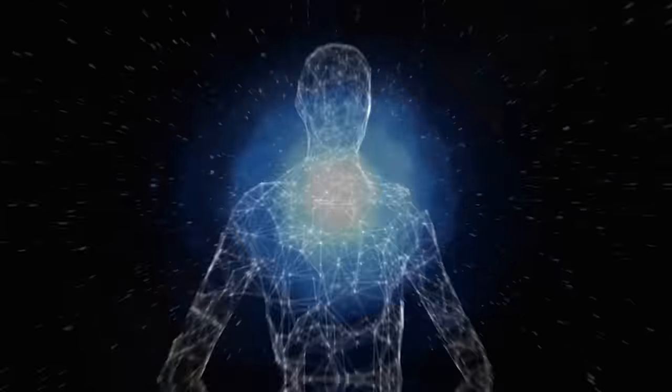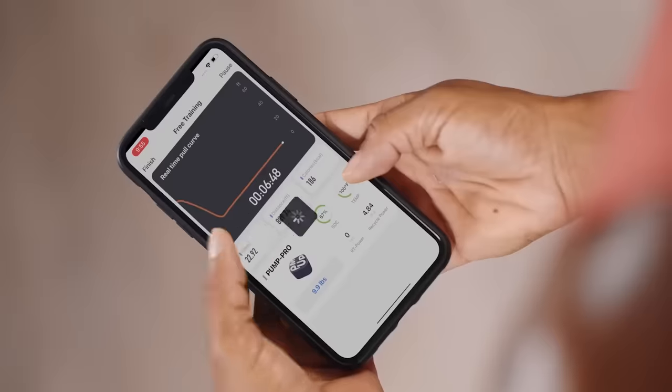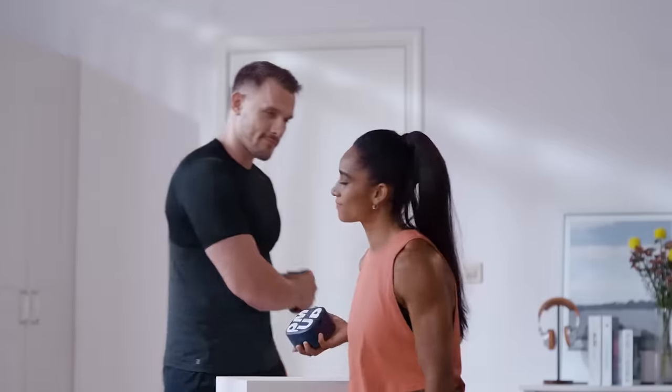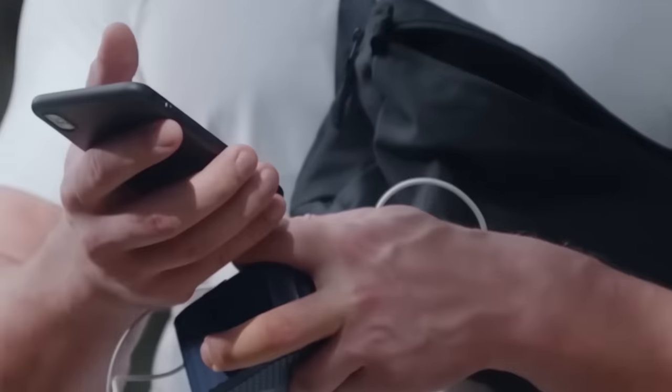Have you ever wondered how much electricity your body could generate? It turns out it might be enough to charge your smartphone. This compact device serves a dual purpose: it enables you to train anytime, anywhere, while also functioning as a power bank.